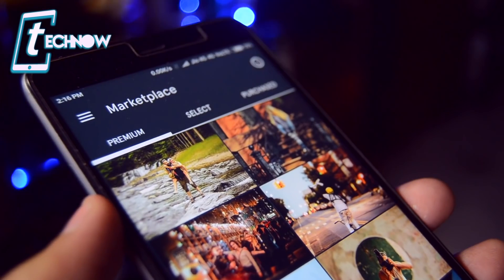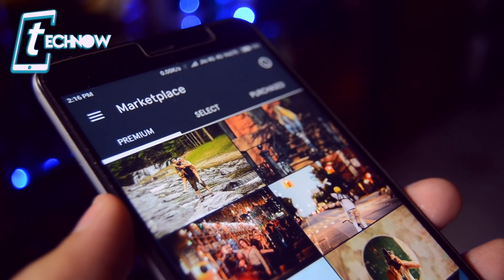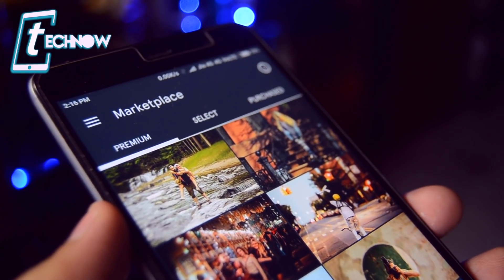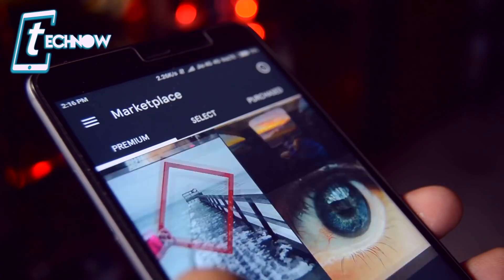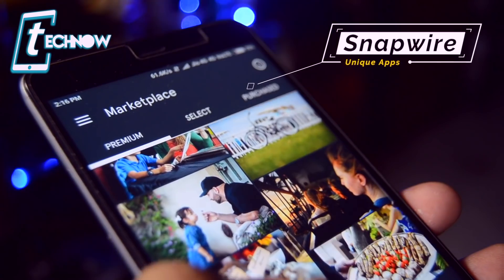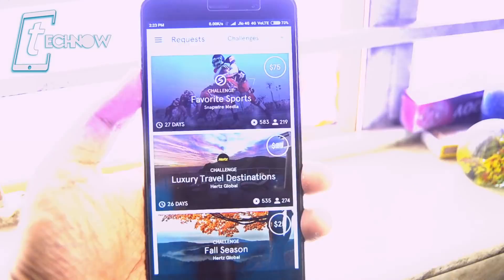Nowadays every smartphone comes with great cameras and even we get dual cameras in some smartphones. So now we can take great photographs right from our smartphones. Ever thought of making money by selling those photographs to different online markets? We have this cool unique application called Snapware, which lets you sell your photographs to different buyers around the globe.